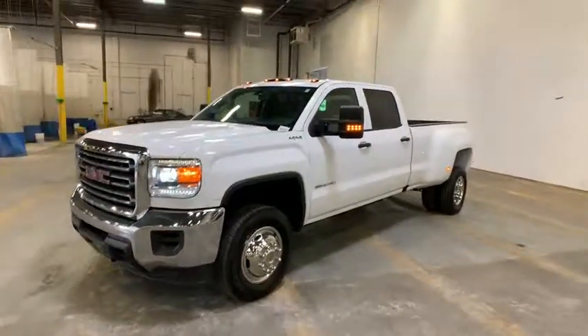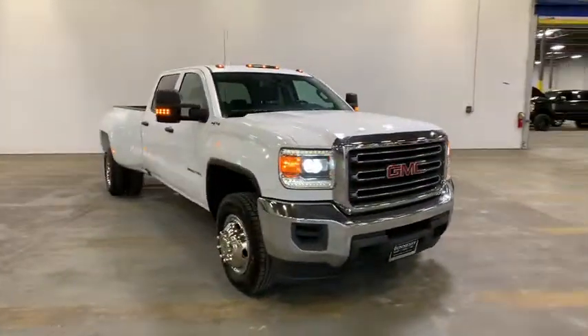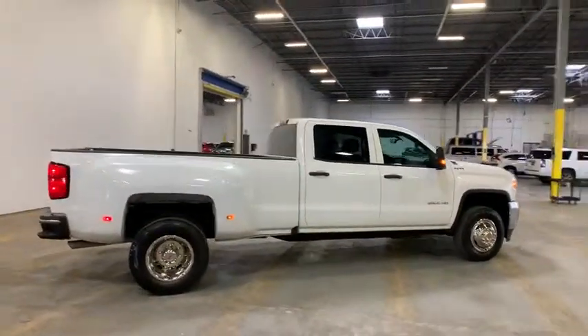2016 GMC Sierra 3500 HD. Epic power at a not-so-epic price. This vehicle has less than 45,000 miles. Here are some of this vehicle's great options.